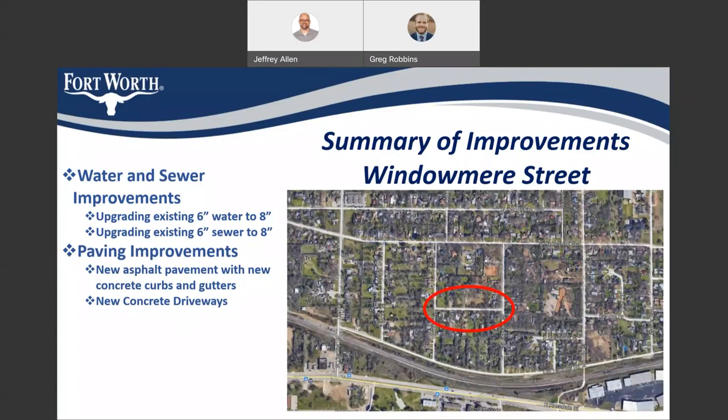On Windomere Street, we will be upgrading the existing six-inch water to eight-inch, upgrading the existing six-inch sewer to eight-inch, providing new asphalt pavement with new concrete curbs and gutters, as well as new concrete driveways.